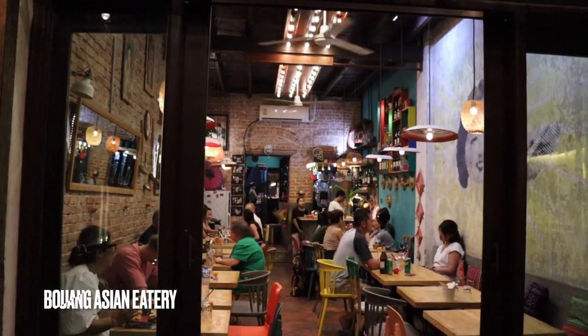We have come to Buang Asian Eatery for dinner this evening. It's a bit of an Asian-French fusion — there are some traditional Lao dishes but also with a bit of a twist on them. We're going to see what it's like.